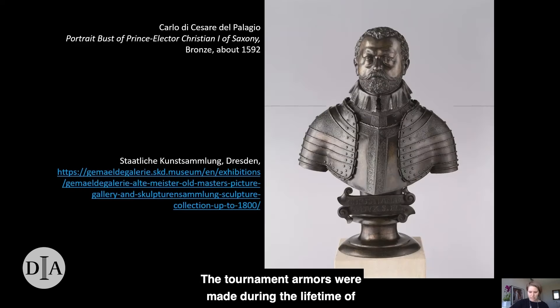The tournament armors were made during the lifetime of Prince Elector Christian I of Saxony. Both Christian and his father, Elector Augustus I, were known for their enthusiastic participation in knightly sports, as well as their patronage of art and architecture, especially in the Italian Renaissance style. This portrait bust, now on view in Dresden's Old Master Painting and Sculpture galleries, was completed by Carlo di Cesare del Palagio just after Christian's untimely death in 1591. It represents the prince in fashionably etched and engraved armor. Indeed, Christian was a prolific patron of armorers working both in Saxony and in luxury armor-making centers like Augsburg.